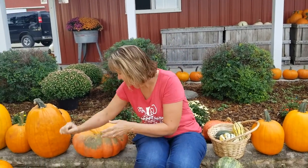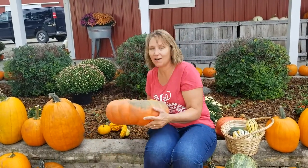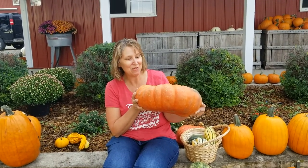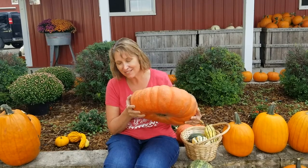This pumpkin is another unusual one — it's called a Cinderella pumpkin because it looks like Cinderella's coach. So those are some of the unique pumpkins that we grow.